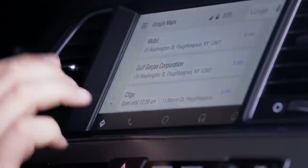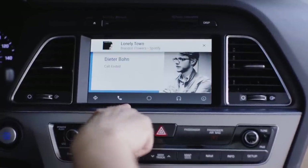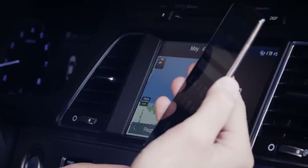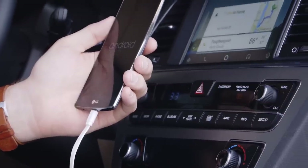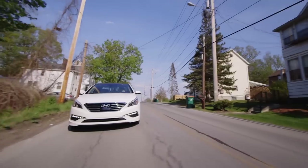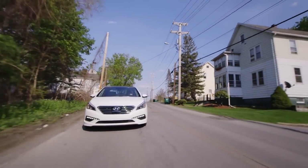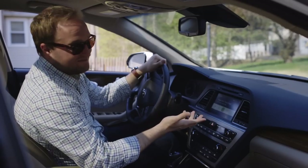Android Auto can have some performance issues. During testing I used a number of different Android phones, and some perform better than others. The platform requires Android 5.0 Lollipop, which instantly rules out a lot of older devices. In every case, the phone gets pretty warm when you're running Android Auto, and even though it's plugged in, that doesn't guarantee your battery is getting charged. Performance issues and feature limitations aside, if you have an Android phone, you're probably going to want this in your next car.